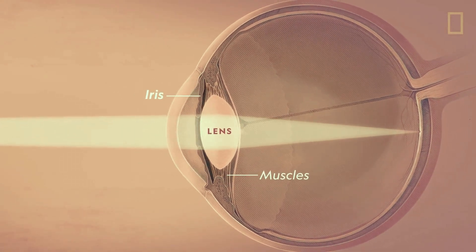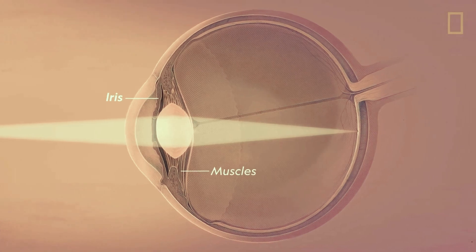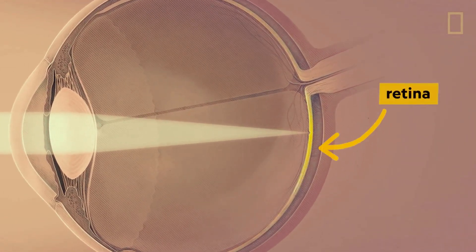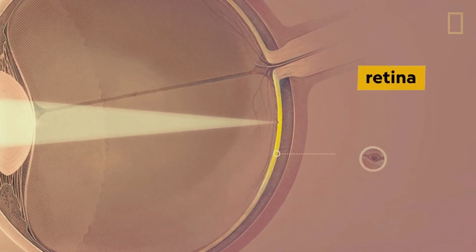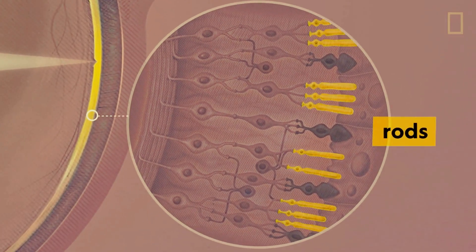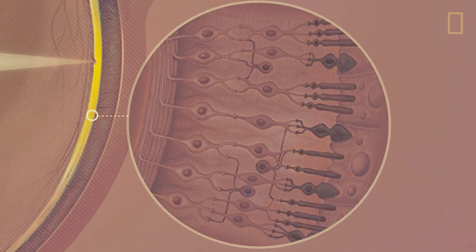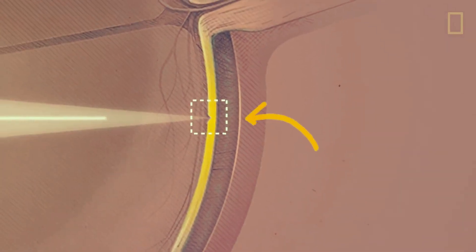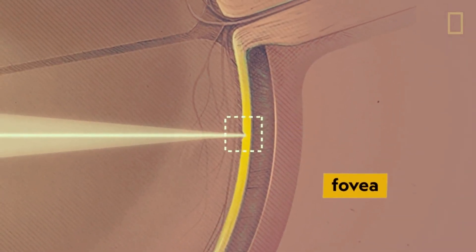The muscles behind the iris squeeze and stretch the lens to focus the light onto the back of the eye. This is the retina. Sensitive photoreceptors in the retina include rods for dim light and cones for bright light. We can compare it to a camera, but we process things a little differently.